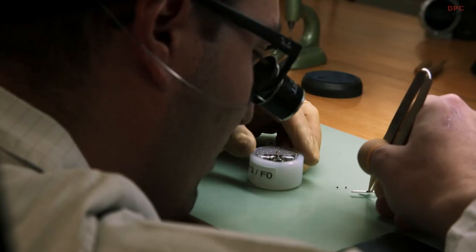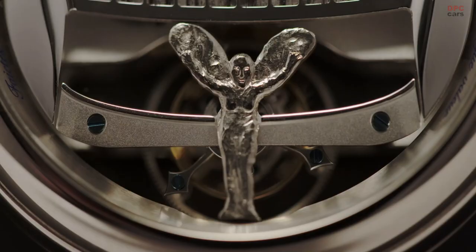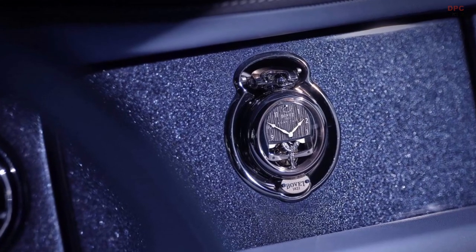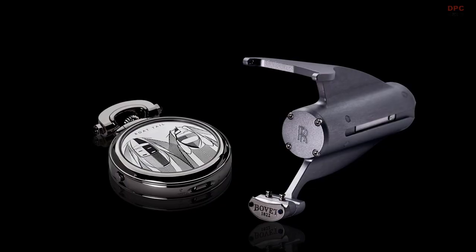Having the Spirit of Ecstasy on the most important part of the movement — the cage of the tourbillon, the heart beating — makes an exceptional timepiece displayed on the dashboard of an exceptional car. And this is all the spirit of this project.